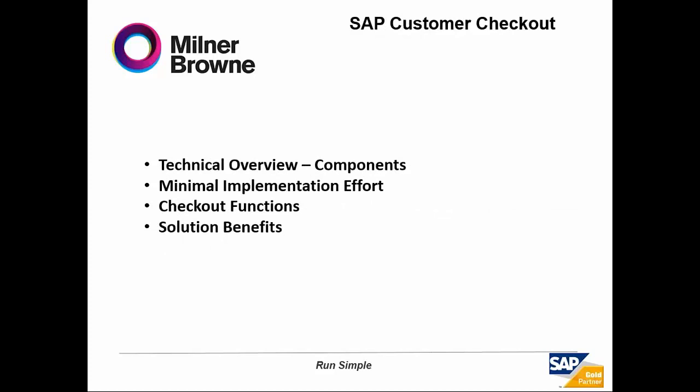With regard to SAP Customer Checkout, before we actually get in and have a look at the software itself, we're going to have a brief overview of what is required to run SAP Customer Checkout. SAP Customer Checkout is not a complex solution in terms of implementation. The product itself is very easy to implement, doesn't require a huge effort, and the rollout can be very simple.